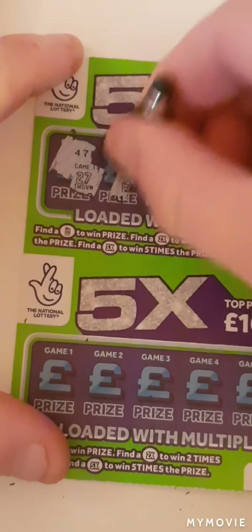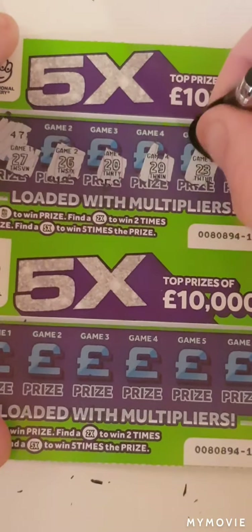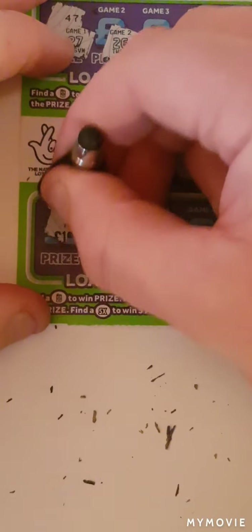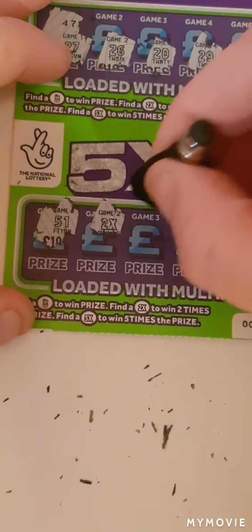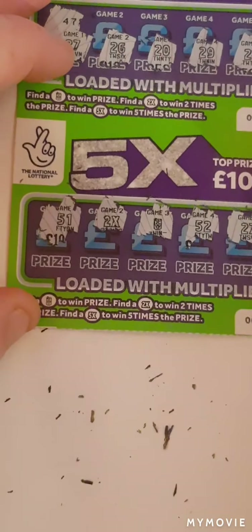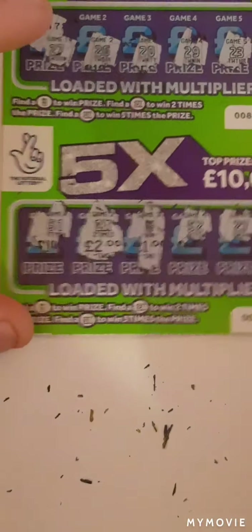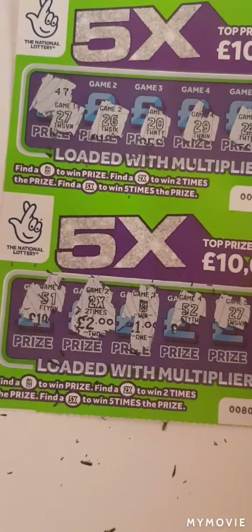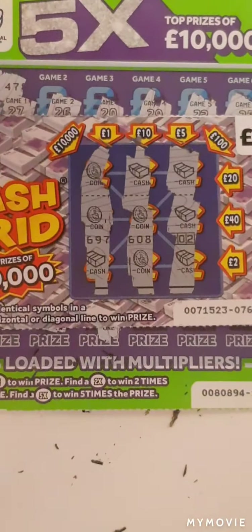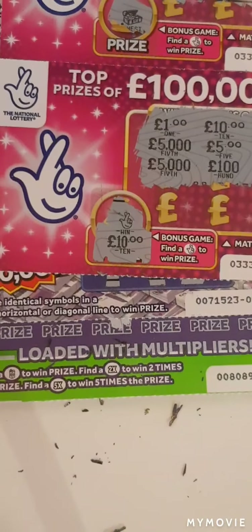So we have 27, 20, 26 — sorry — 20, 29, 23, and 25. So 51, we have the 2x and a roll of money, 52. 27 and 53. So we have one and two, and we have five pounds on that one. So guys, we shall take that. We spent two, four, six, eight — we've won five, ten, and twenty pounds guys! That is a profit. We shall take that. I really hope you enjoyed, please like and subscribe, see you on the next one.